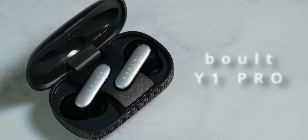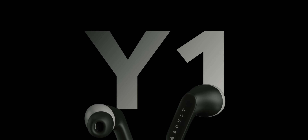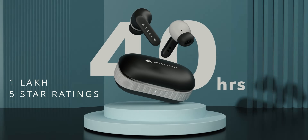Hi guys, welcome to another video of Shutter & Vages. Today I have got something special to talk about — this is the Bolt Y1 Pro wireless earbuds. You might have heard about the Y1, which was a massive hit with over 1 lakh 5-star ratings on Flipkart. Well, the Y1 Pro is here and it's got some fantastic features. So without further ado, let's dive into it.